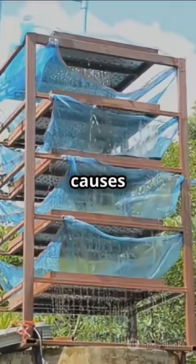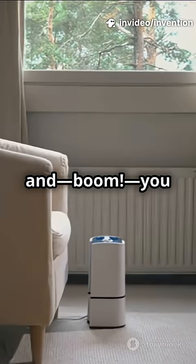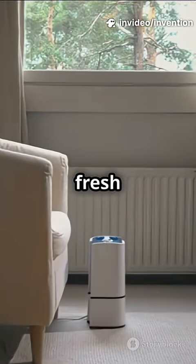That cooling causes water droplets to form. The machine collects those drops, filters them, and boom — you have clean, fresh water.